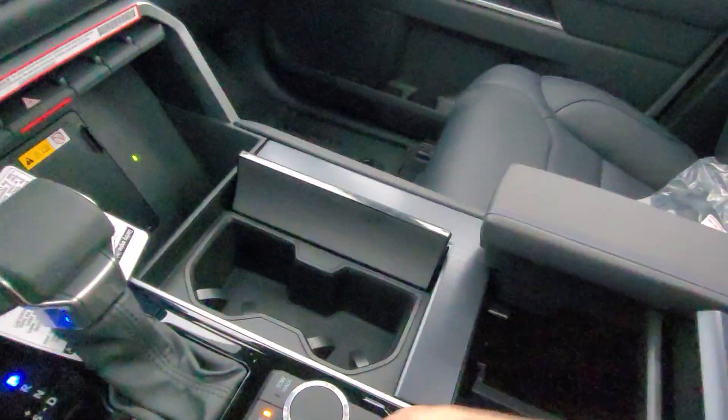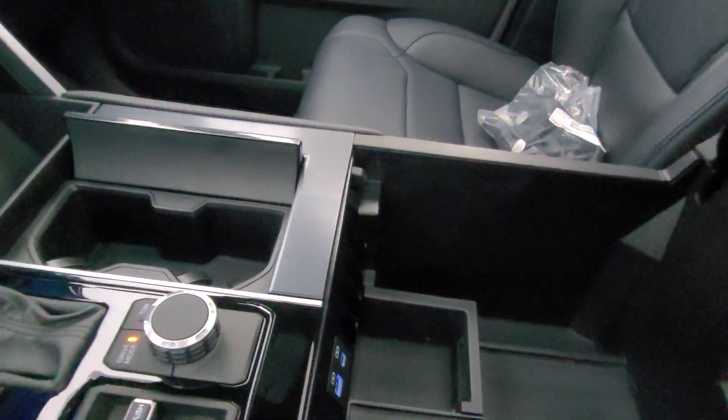Accent lighting right there and accent lighting down below. Nice blue cup holders inside here as well — a bunch of space inside for whatever you'd want to put in there.